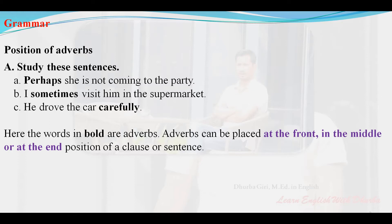Adverbs can be placed at the front — as in sentence A. In sentence B, 'sometimes' can be placed at the front. In sentence C, the adverb can be placed at the front or in the middle.